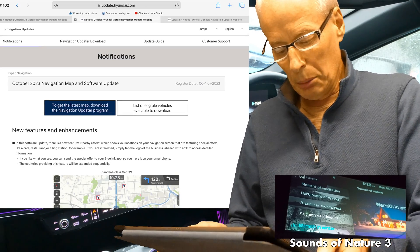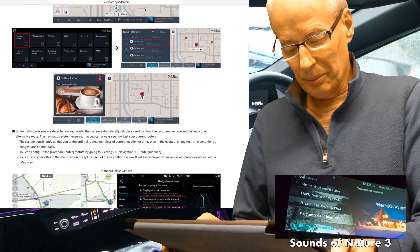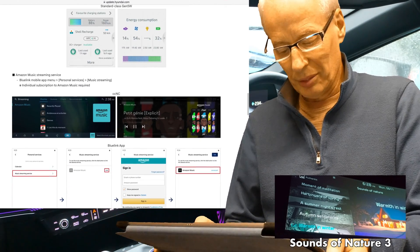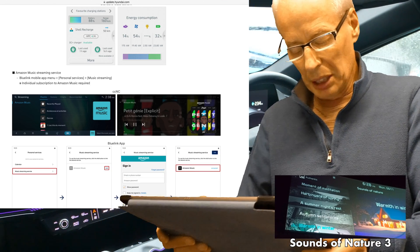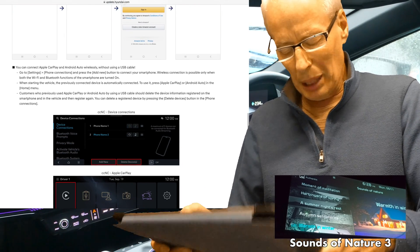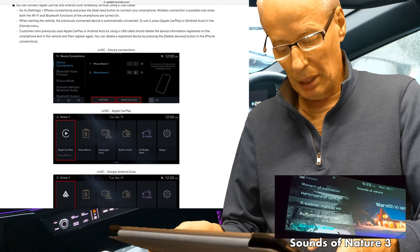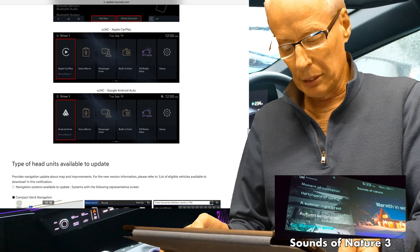Hyundai has got similar features: nearby offers, traffic routing, window closing, Sounds of Nature, and EV menu and split screen. It has an additional one — the Amazon Music streaming service. Despite the EV9 being compatible with it, it's not shown on the Kia page, so this must be specific to the Kona MY24. And you can connect Apple CarPlay and Android Auto wirelessly — again, this is only going to be the CCNC head units.